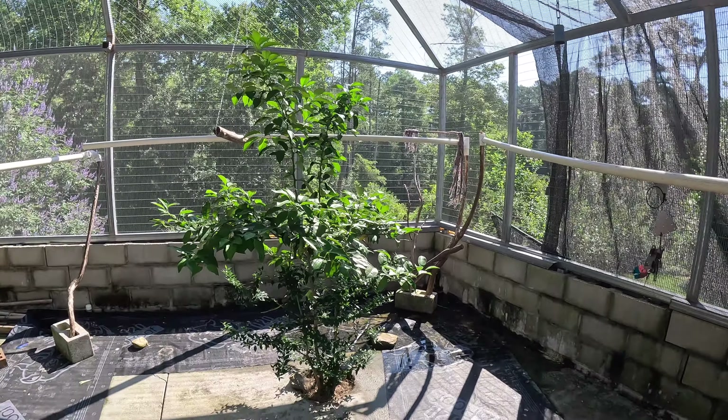Our muscadine vine is doing way better since we got rid of that old Bradford pear a few weeks back. It's getting a lot more light and has little grapes hanging from it everywhere, so hopefully we may even have enough to make some wine this coming fall.